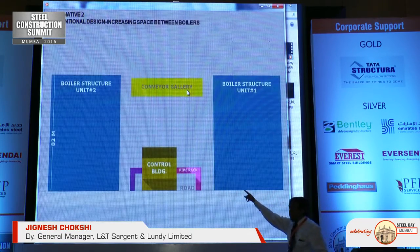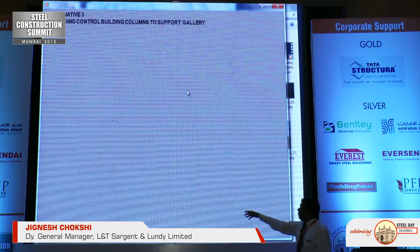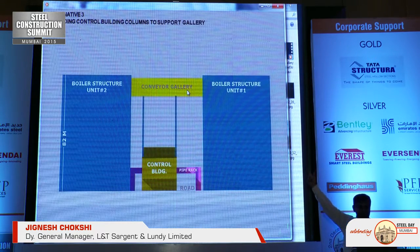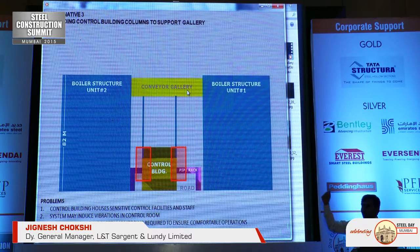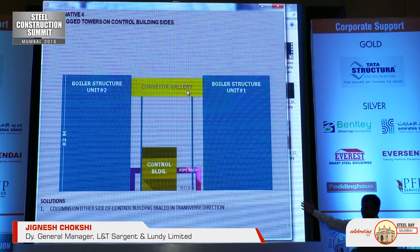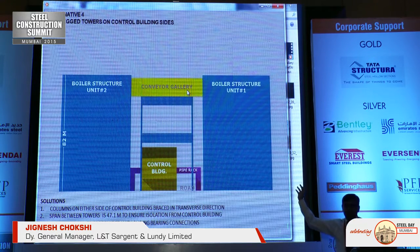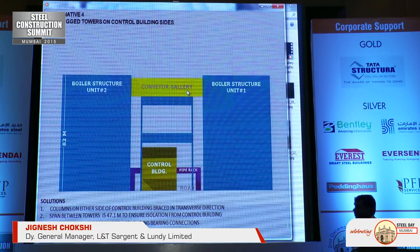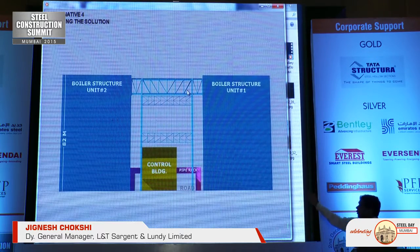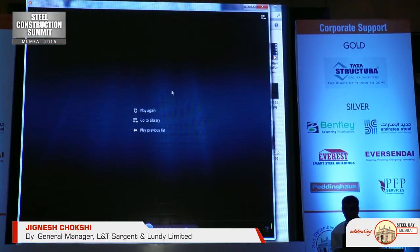The bottleneck was a control building below, which had to be at the right position because there was no space on either side. We could not have a common column between the control building and the gallery, because any vibration at the higher level would shake the control building — and since it houses a lot of electronic equipment, we did not want constant shaking there. Ultimately, we proposed two-legged towers, making a table structure and providing a PTFE bearing at the end of the boiler, designed for about 150 millimeters of deflection — allowing the gallery to move independently in either direction.